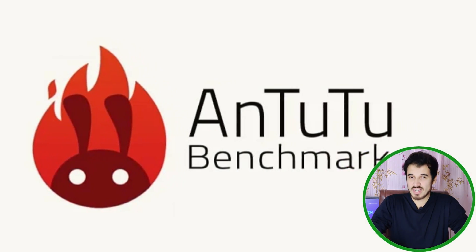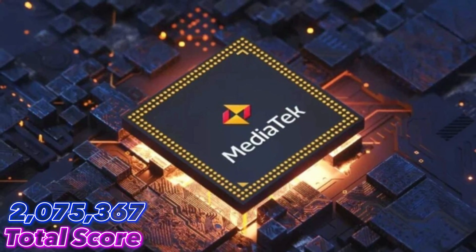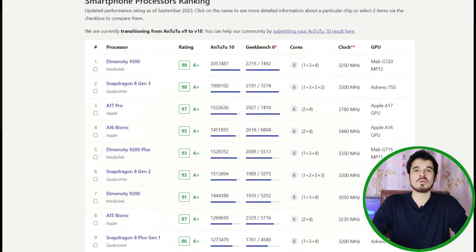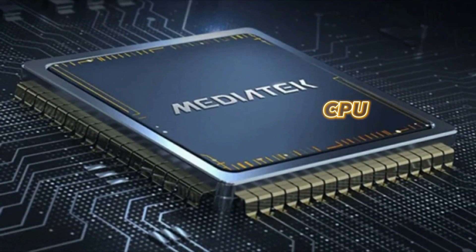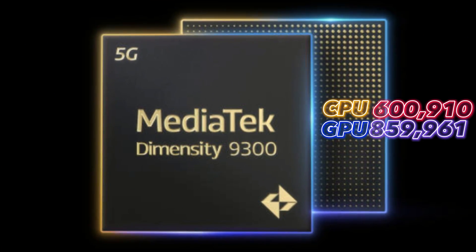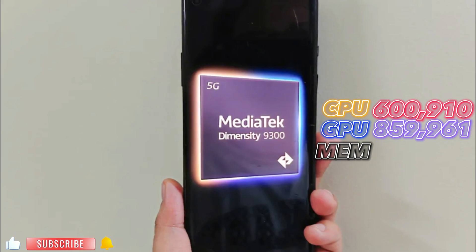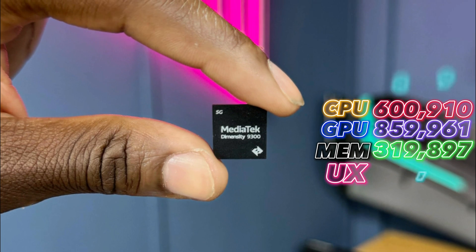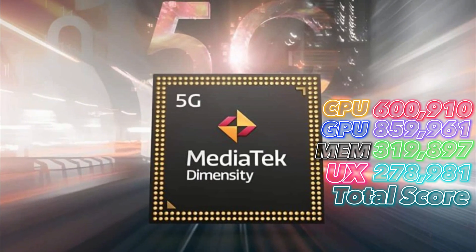The MediaTek Dimensity 9300 demonstrates impressive benchmark scores in Antutu version 10 and Geekbench 6. In Antutu version 10, it gains a total score of 2,075,367. This score outperforms the Qualcomm Snapdragon 8 Gen 3 by 3%, taking the crown of the highest Antutu version 10 scores. Breaking down the scores: CPU achieves 600,910; GPU achieves 859,961 points; memory score stands at 319,897; and the UX score is 278,981, resulting in a total score of 2,075,367.